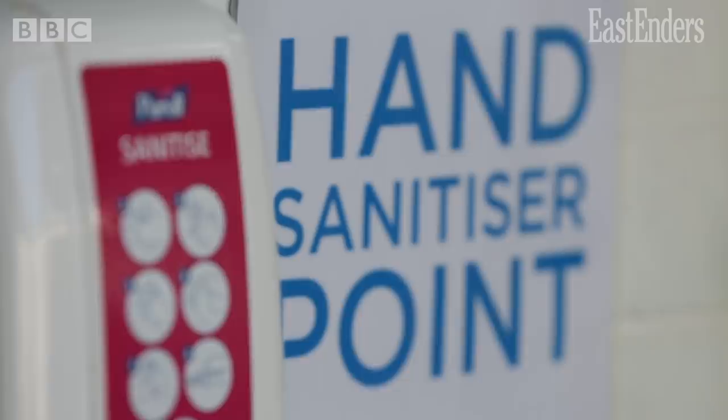Another thing they've had to put into place is a one-way system. Our building has really narrow corridors, so in order for us not to be passing each other, we now have a one-way system. This is the way to my dressing room — I have to sanitise on the way in, and we now have to do our own hair, makeup, and costume.